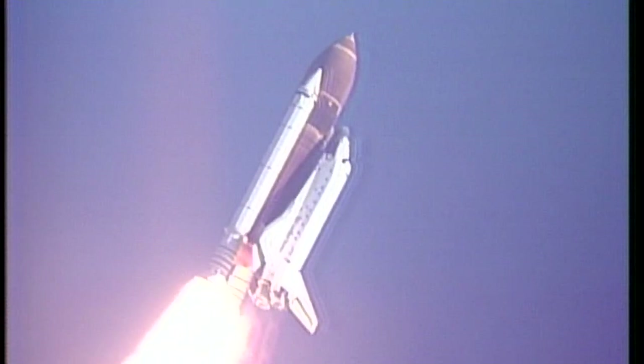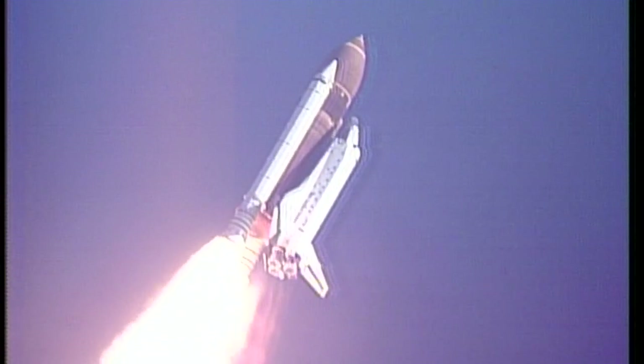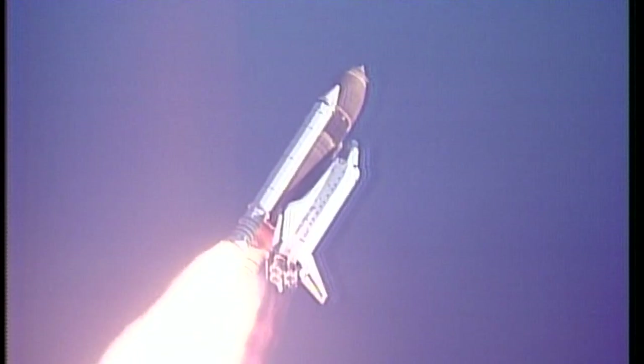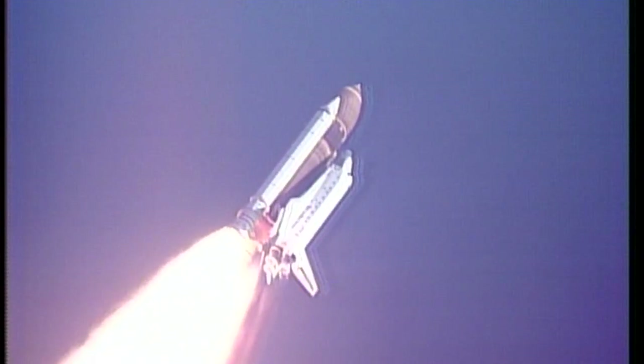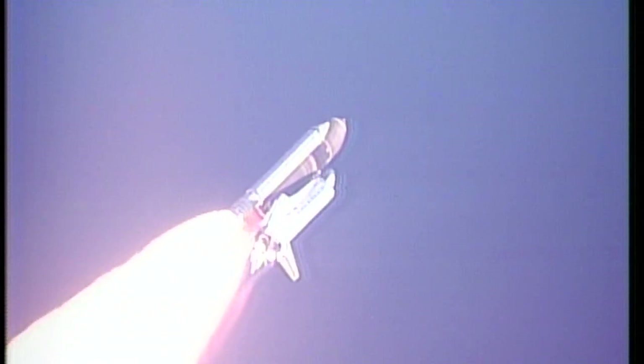Guidance officer confirms a good roll maneuver. Engines now throttling back. The throttle-down maneuver assists in reducing the aerodynamic loads on Discovery as it passes through the area of maximum dynamic pressure. Velocity now at 1,200 feet per second, Discovery down range three nautical miles. Discovery, go with throttle up. All three engines now throttle back up — engines at 104 percent. The go-at-throttle-up call signifies that all systems are performing well. All three auxiliary power units look good. Discovery's velocity now 2,300 feet per second and is down range eight nautical miles.